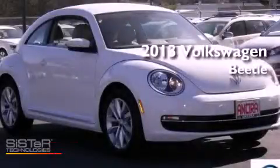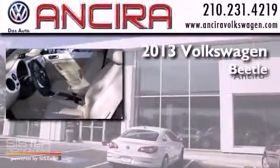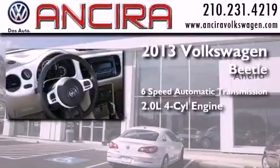This is a brand new 2013 Volkswagen Beetle. This four-door sedan has a six-speed automatic transmission and an inline four-cylinder engine.